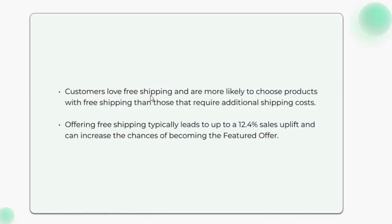Customers love free shipping and are more likely to choose products with free shipping than those that require additional shipping costs. Offering free shipping typically leads to up to a 12.4% sales uplift and can increase the chances of becoming the featured offer.